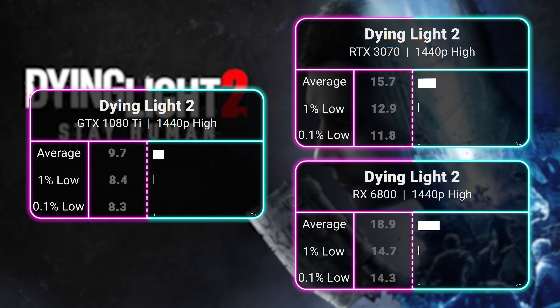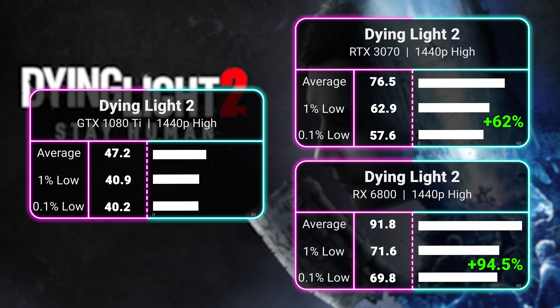The King of the 10 series also made light work of Spider-Man Miles Morales at 1080p, soaring to a 90 FPS average at the Very High preset. In Dying Light 2, 1080p high settings saw the 1080 Ti pull a 69 FPS average. At 1440p, the 3070 is 60% better and the 6800 is 90% better.